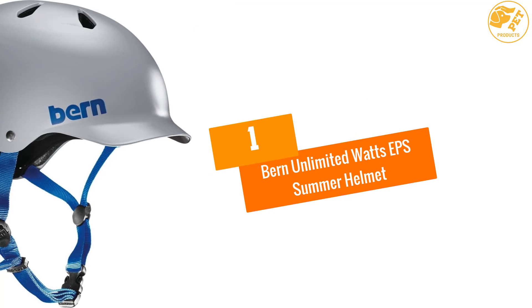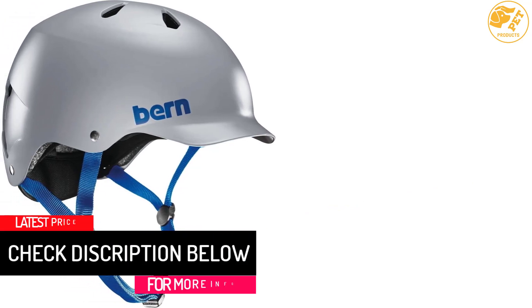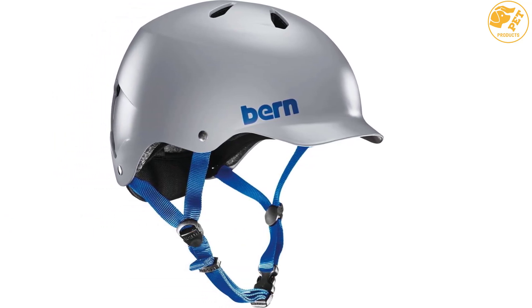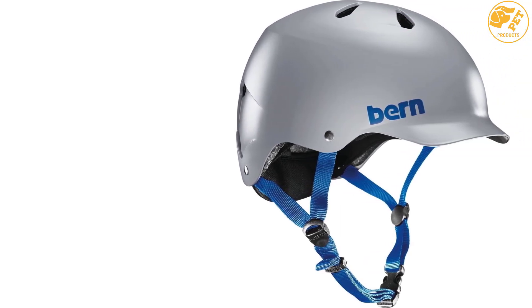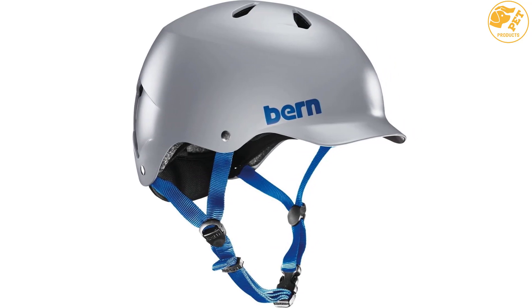At number 1, the Burn Unlimited Watts EPS Summer Helmet. There is no product in this list that can beat the Burn Unlimited Helmet regarding quality and durability. This helmet is an exciting product that can be worn all year round, no matter if it is extreme summer or winter. The company designed this helmet with a visor to make sure your face remains protected from light rain or snow. There is also an ear flap installed in the helmet that allows you to listen to music quite conveniently. This helmet is certified by many organizations, making it a perfect choice to invest your money.